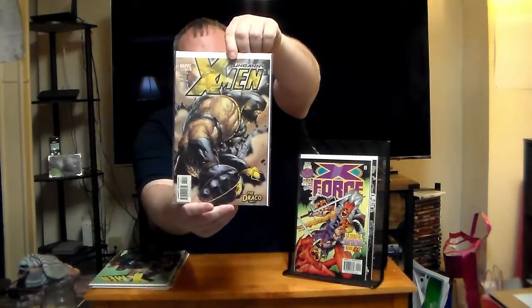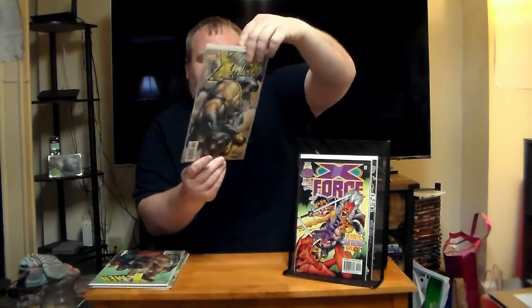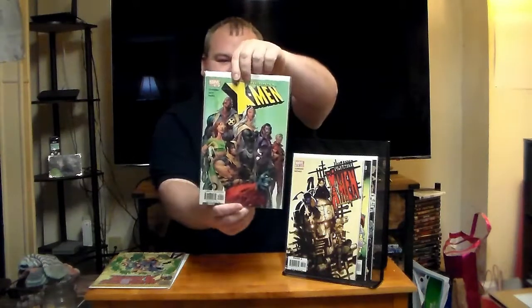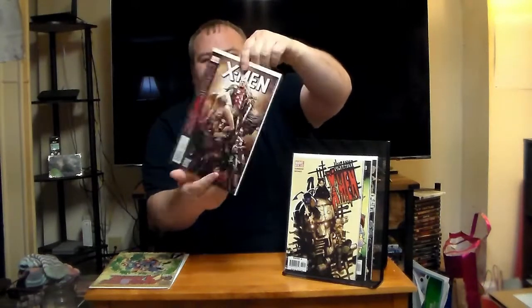Got Uncanny X-Men number 430 — that's a nice cover of Juggernaut. And then on the opposite side we've got Uncanny X-Men number 472. Got another Uncanny X-Men number 445, and then Curse of the Mutants X-Men number 3. So far I don't really have a gauge of what I've got here — it's kind of newer X-Men books.